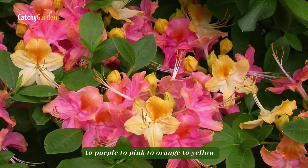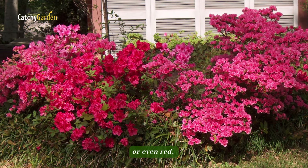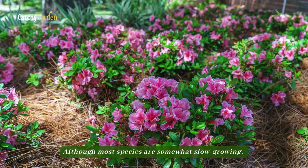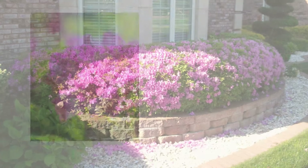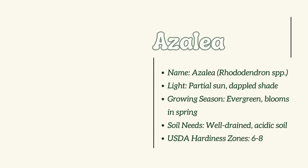Number 4: Azalea. The spring blossoms of azaleas can be any color from white to purple to pink to orange to yellow, or even red. These shade-loving plants can be either evergreen or deciduous. Although most species are somewhat slow-growing, the ideal time to plant is in the spring or early fall.